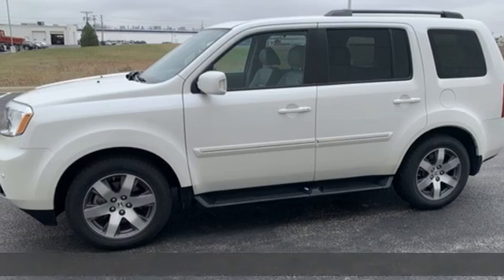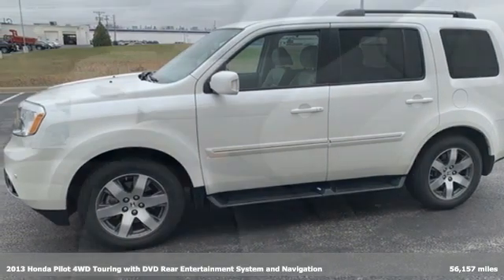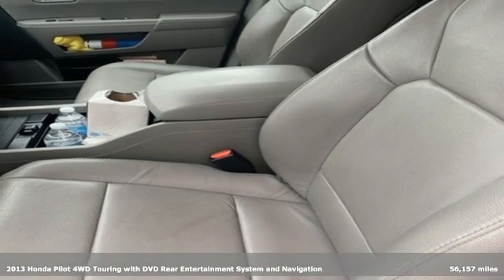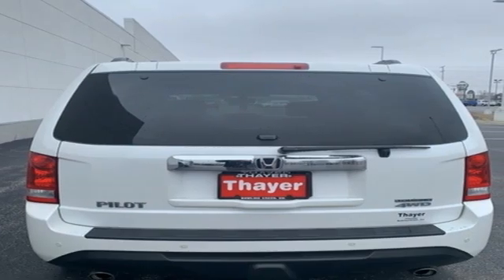Here's a 2013 Honda Pilot. Style runs in the family, and watch the family run to pile into this roomy Pilot. Plus, it offers an exciting list of features.